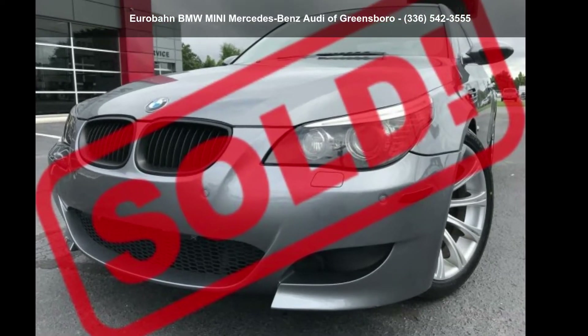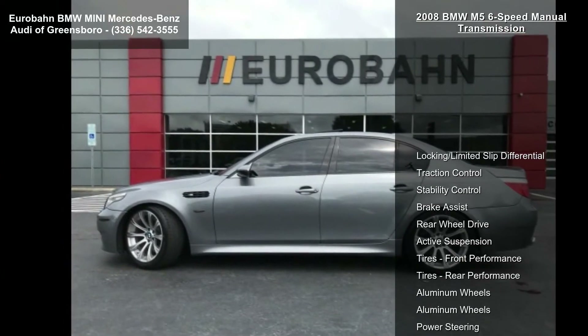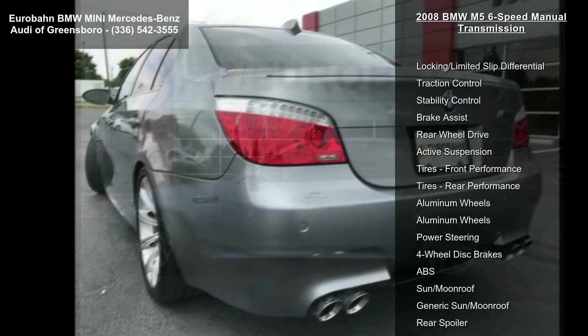Step into the BMW 2008 M5 6-speed manual transmission. If you are looking for a first-class ride, you have found it.